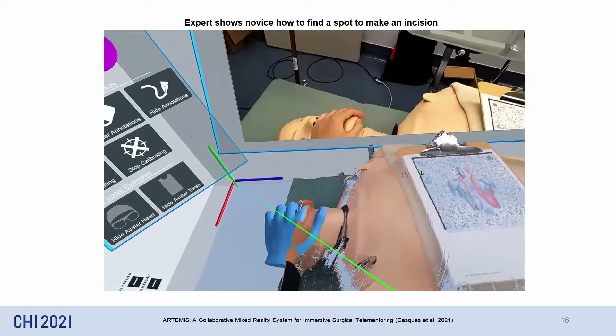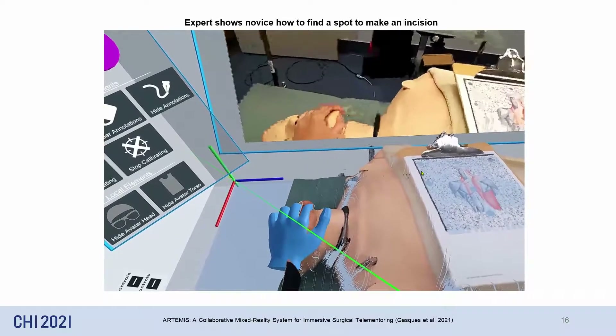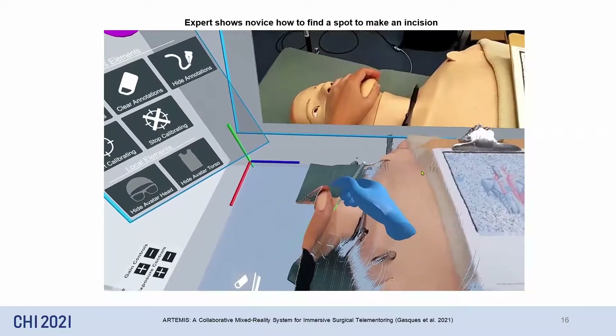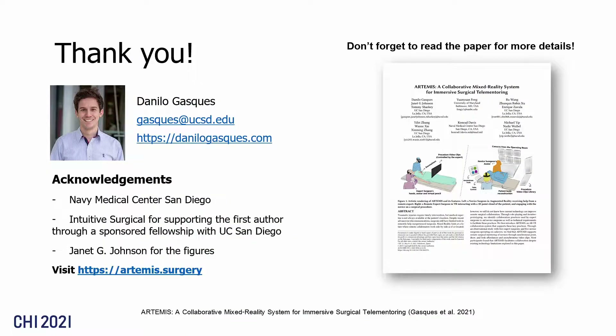For example, in this video the expert uses their hand to show a way the novice can find the incision point on the mannequin by feeling its surface. Thank you for watching, and don't forget to read the paper for more details on the system implementation as well as on the discussion.